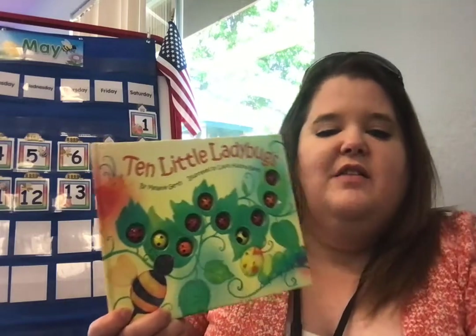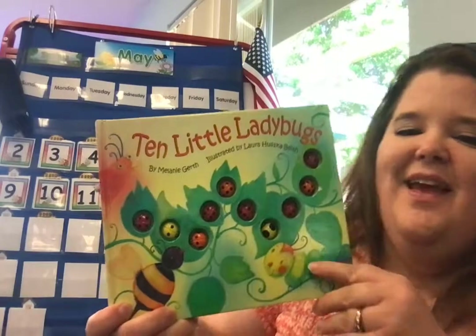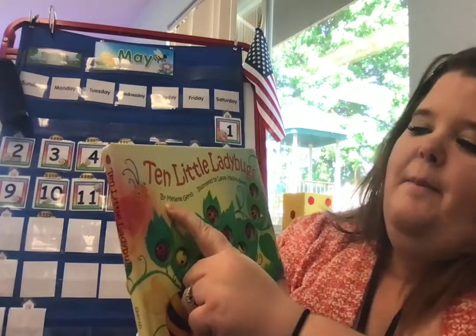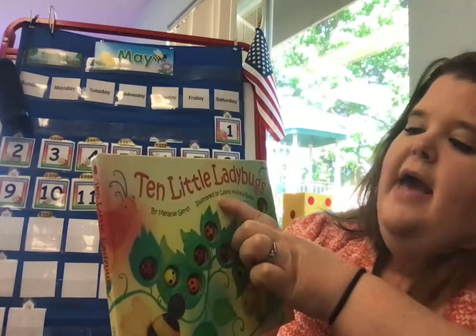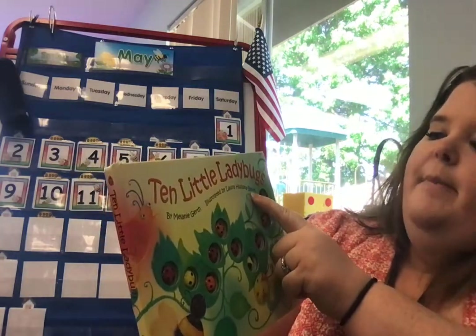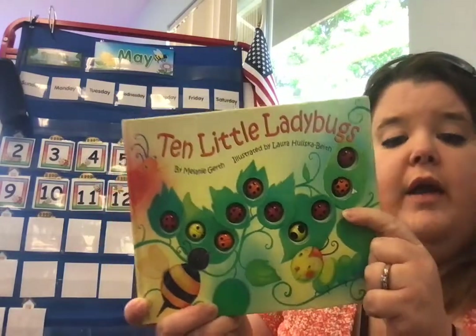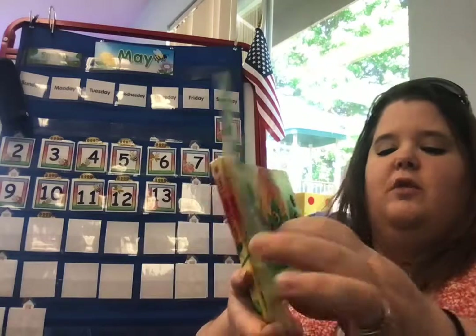This is Ten Little Ladybugs, friends. It's just a fun little counting book about ladybugs. Ten Little Ladybugs, by Melanie Gerth. Melanie wrote the words and it's illustrated by Laura Huliska-Beeth — she drew the pictures. Illustrated means she drew the pictures.